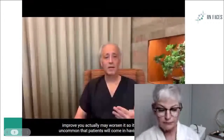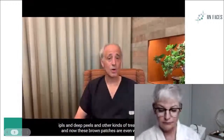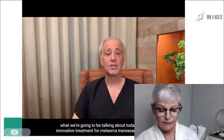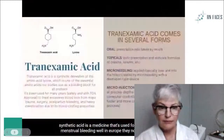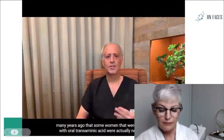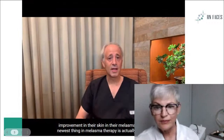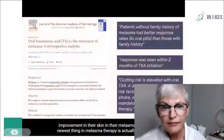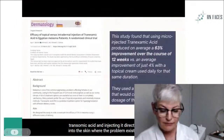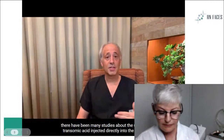Very commonly, patients come into the office and it's misdiagnosed by different non-cosmetic physicians or in spas. Very often it's treated as a sunspot. And if you treat melasma as a sunspot, not only may it not improve — it actually may be worsened. It's not uncommon that patients will come in having had IPLs and deep peels and other kinds of treatments, and now these brown patches are even worse. What we're going to be talking about today is an innovative treatment for melasma: tranexamic acid. Tranexamic acid is a medicine that's used for heavy menstrual bleeding.